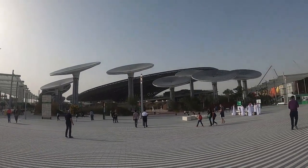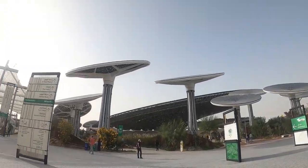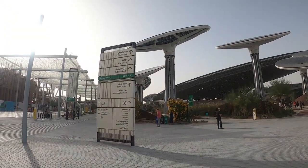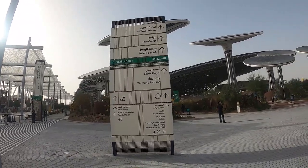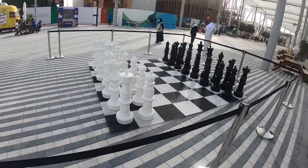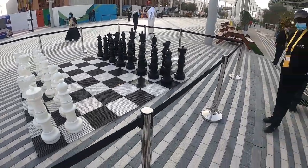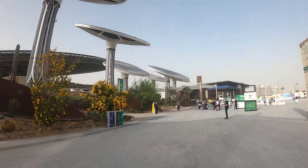You definitely need to come and visit, guys. Check what is inside — I also don't know because this is my first time. As you can see, all of these plazas are the places where you can visit. If you want, you can also see around.